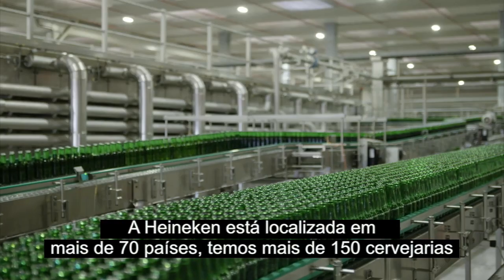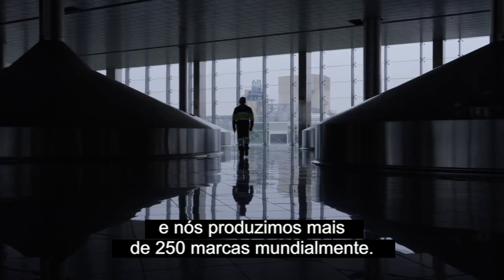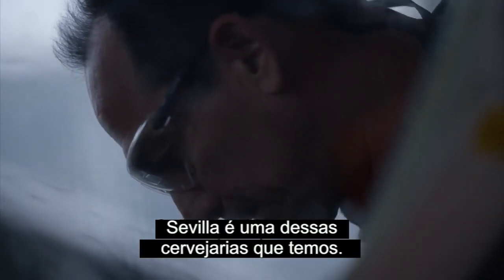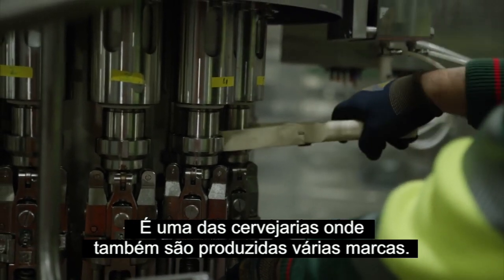Within Heineken we are located in over 70 countries. We have over 150 breweries and produce more than 250 brands globally. Sevilla is one of the breweries that we have, and one where multiple brands are produced.